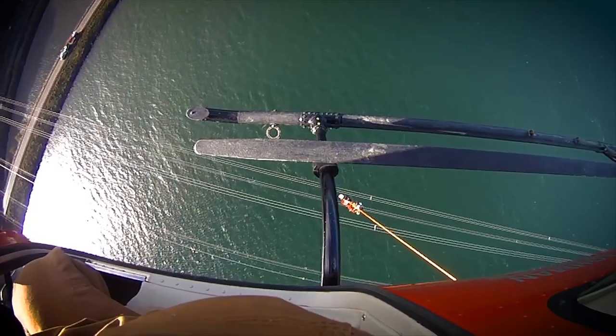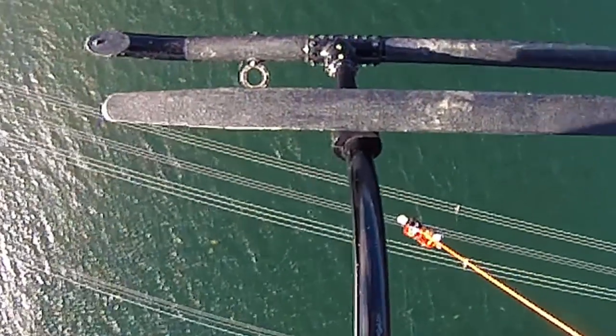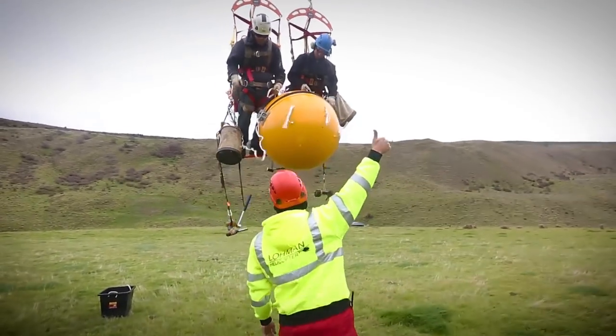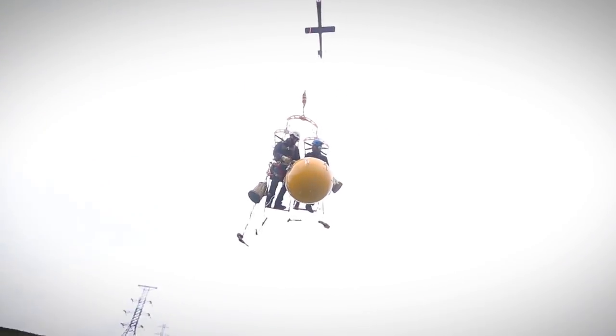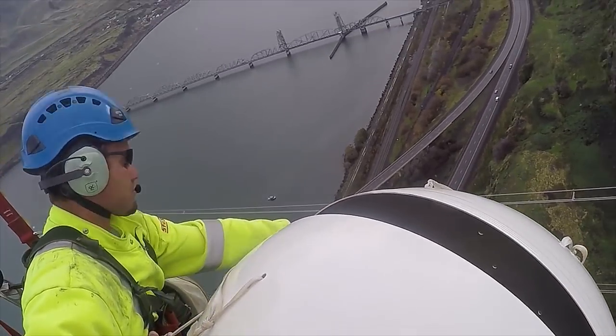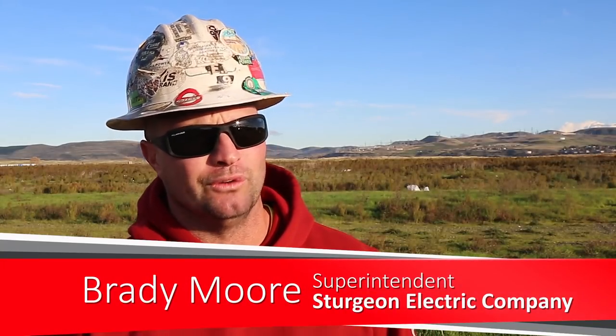It takes a great deal of skill and concentration to keep a helicopter steady when the winds pick up. "Go back up just a little bit — and hold that." It takes a special kind of line worker to fly below a helicopter and do this type of work. "It's a rush — it's an absolute rush. It's not meant for everybody. You can tell someone how to do it, but until they actually do it, it's really hard to get a feel for it."